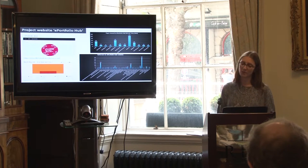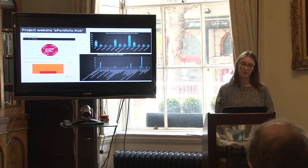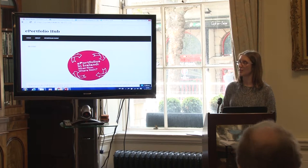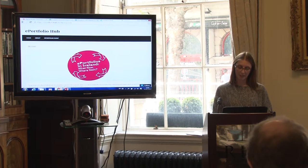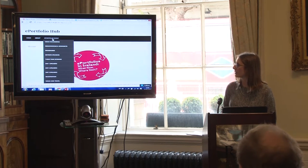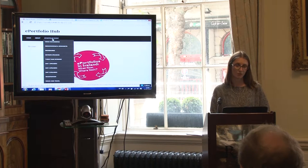One of the first tasks was to develop and create the ePortfolio Hub website. Initially this was to create awareness of the project and promote and launch the ePortfolio conference. On the site, we have a range of ePortfolio events — how to register, the programme outline, keynote speakers, and each day's speakers. We have also uploaded presentation resources and all video recordings from the event.